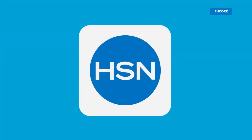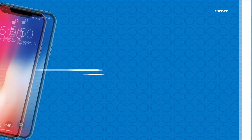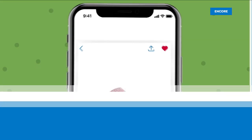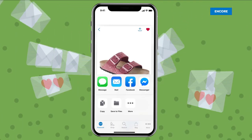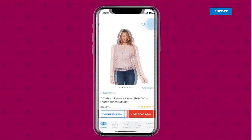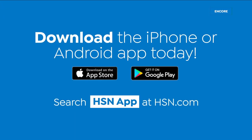Shopping is easier than ever with the HSN app. Turn on notifications to get shipping updates, exclusive offers, and alerts on your favorite products sent straight to your phone. Share your fabulous finds with friends right from the app through Facebook, text, and more. Save your favorite products all in one place — see it, heart it, save it. Download the app for Apple or Android devices by searching 'HSN app' on hsn.com.